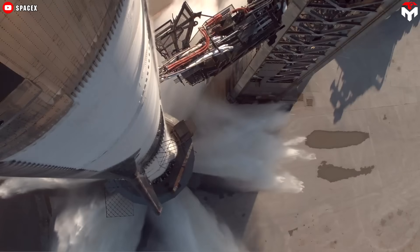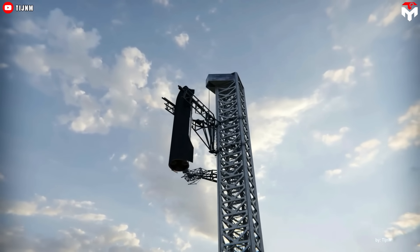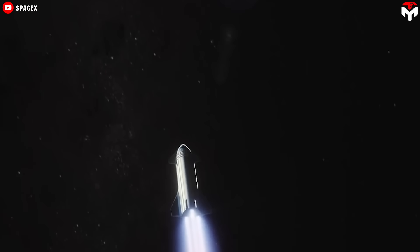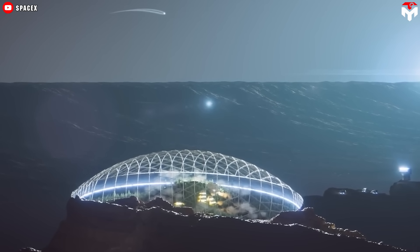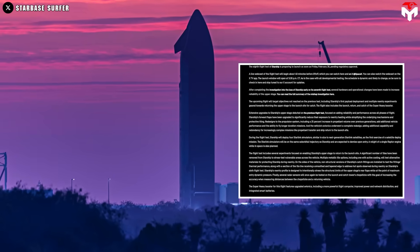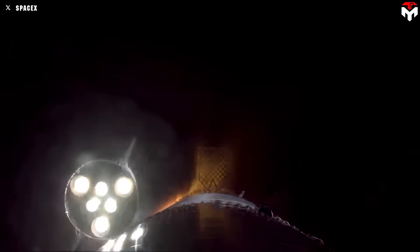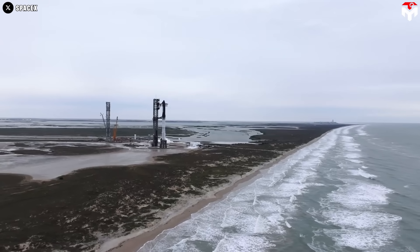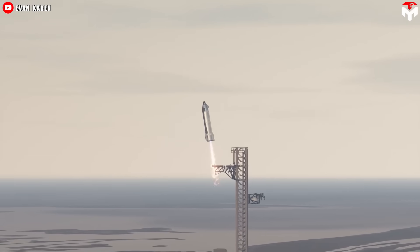If Friday's Starship launch proceeds as planned, SpaceX could attempt the first ever ship and booster catch as soon as Flight 9. This groundbreaking achievement would mark the debut of the first fully reusable orbital rocket, paving the way for a new era of spaceflight. SpaceX also revealed a detailed breakdown of the ship's upgrades, along with a comprehensive plan for what will be showcased during the flight. Although not caught by Mechazilla, S34 will conduct several experiments aimed at enabling the Starship upper stage to return to the launch site.